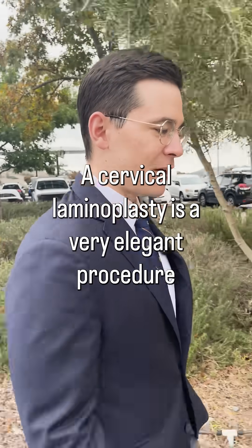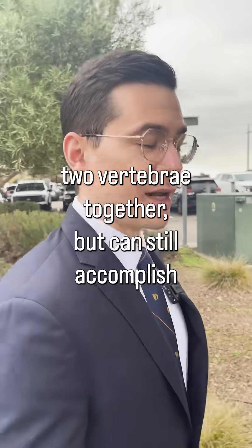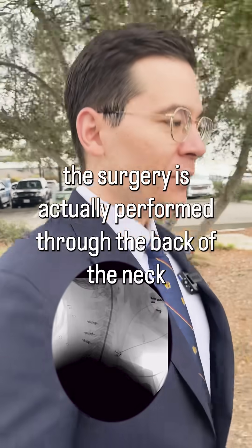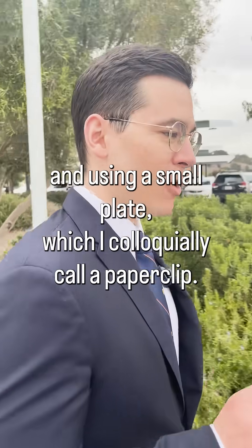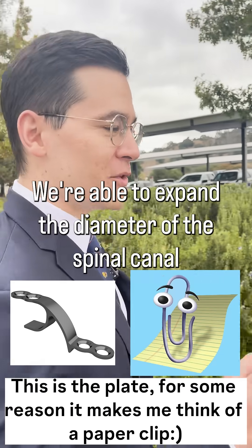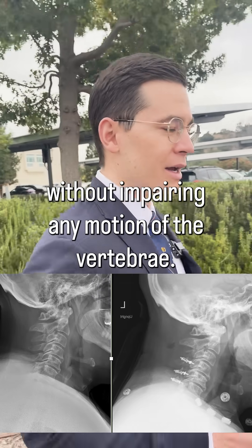A cervical laminoplasty is a very elegant procedure that does not require fusing two vertebrae together but can still accomplish decompression. The surgery is performed through the back of the neck, and using a small plate — which I colloquially call a paper clip — we're able to expand the diameter of the spinal canal without impairing any motion of the vertebrae.